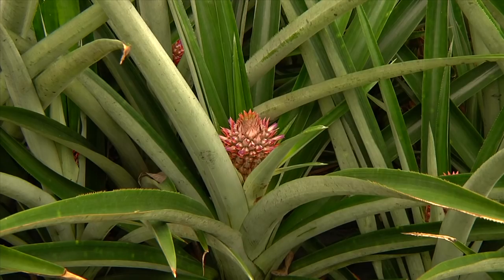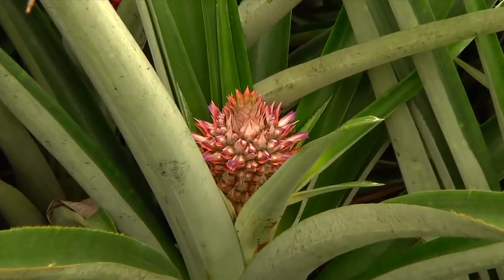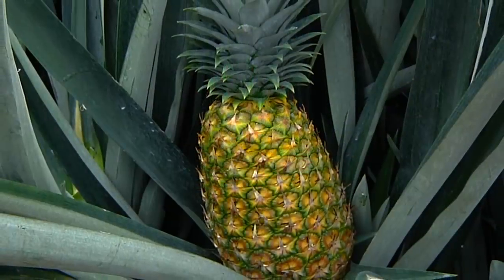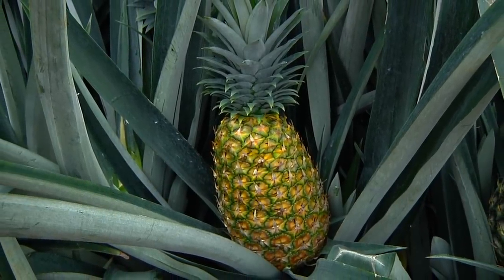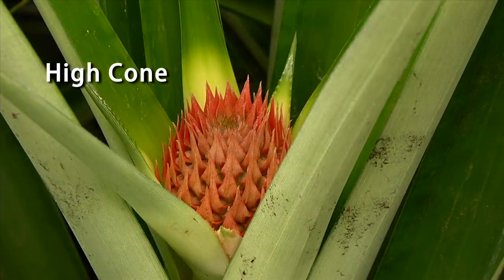Did you know that the pineapple is an aggregate fruit? An aggregate or multiple fruit is formed from a cluster of flowers called an inflorescence. A pineapple inflorescence grows out of the center of the plant, where 100 to 200 flowers fuse together to create the fruit. Here we see the various stages of flowering.